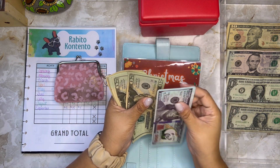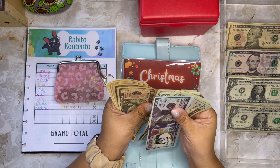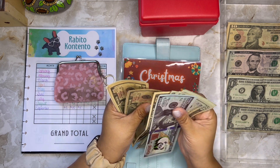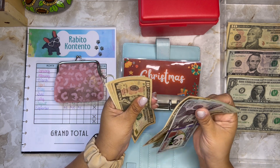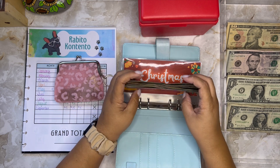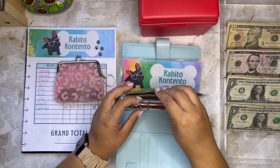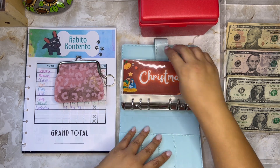Right now in cash I count $321, but we'll know the exact total I've saved in cash in a moment because I have it all written down in my tracker.